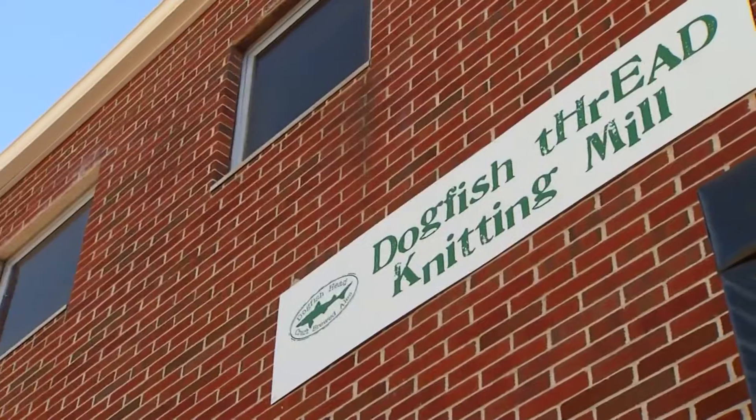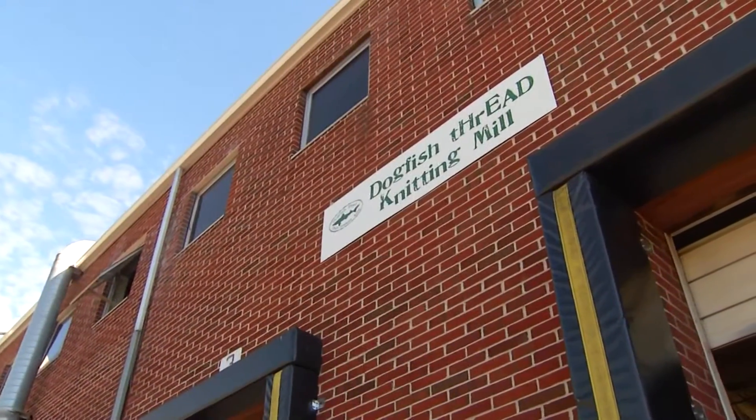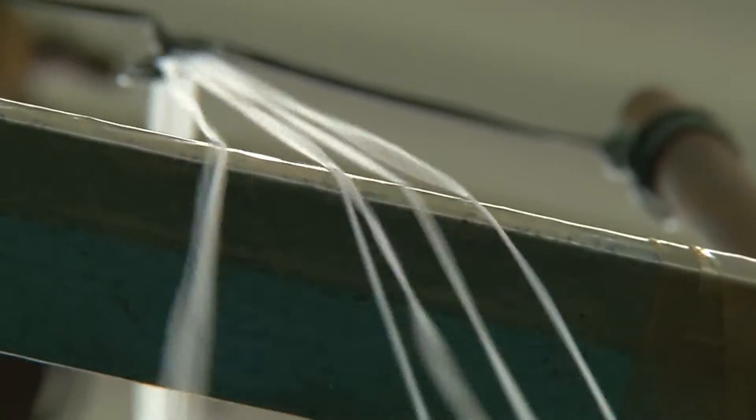Dogfish donated $10,000 to the cause. In return, they received the naming rights for the factory, which is called Dogfish Thread Knitting Mill. In addition, Bowman has begun producing a Kangal hat with the craft brewing company's logo on it, which both businesses are selling retail.